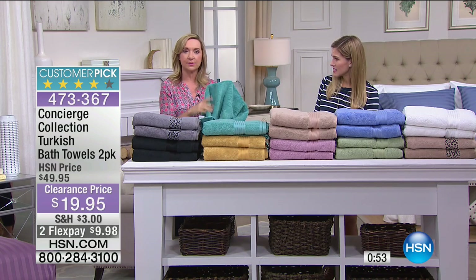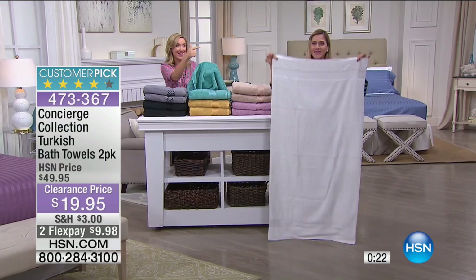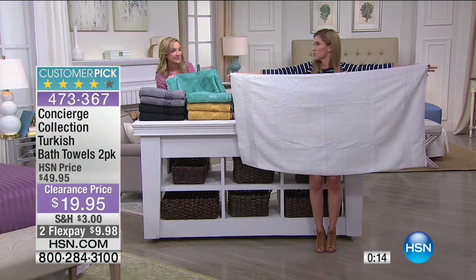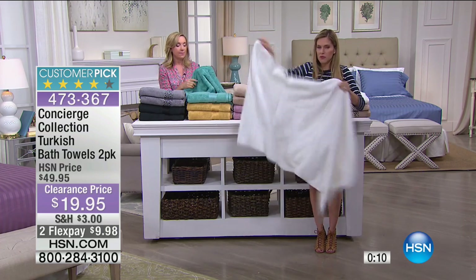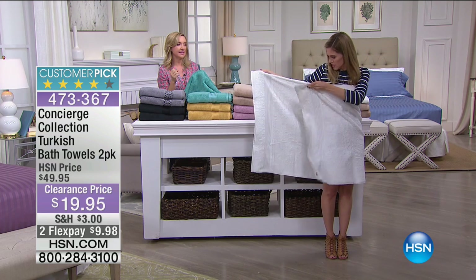I recently went through my towel inventory and I have to say I was embarrassed. A lot of us use fabric softener on our towels, which really takes away the absorbency and makes them almost crispy to feel. If you haven't looked in your guest room lately, it's a great time. This is almost like a try-me price. When I bought Turkish cotton towels about three years ago, I have been hooked. Let me show you up close — the weight is perfect, not too heavy, not too light, nice and big. My arms can't even reach across it, so it passes the wrap test.